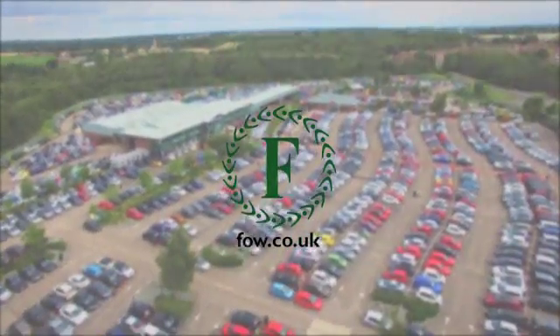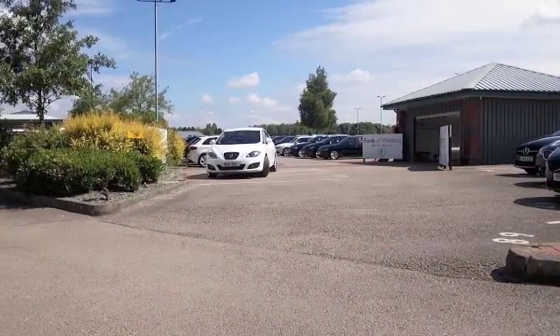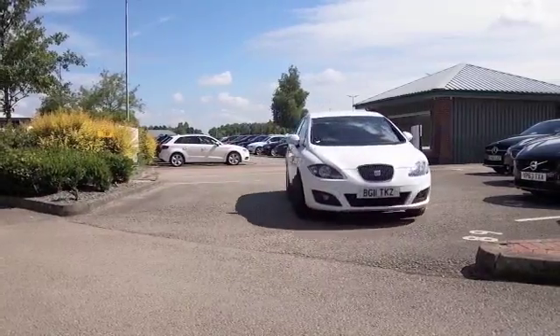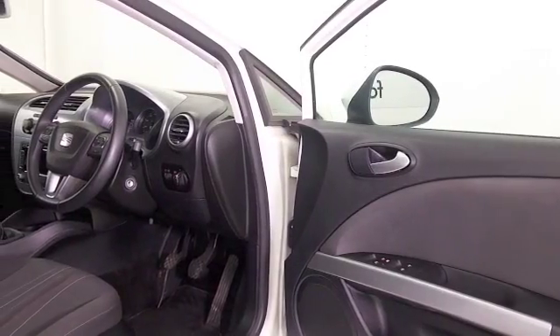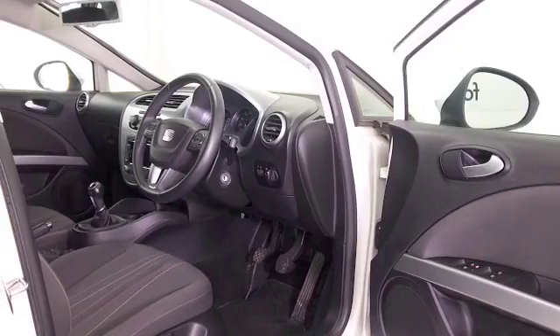The SEAT Leon looks great from every angle and in brilliant white especially so, nice alloys too. This is from 2011, 1.2 TSI with the SE spec, and you'll find this is a car which offers room and comfort inside and a good spec including satellite navigation.